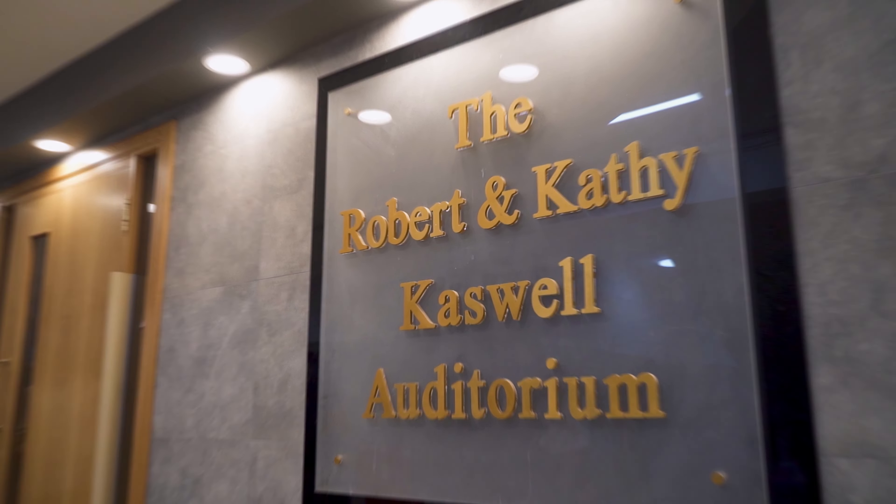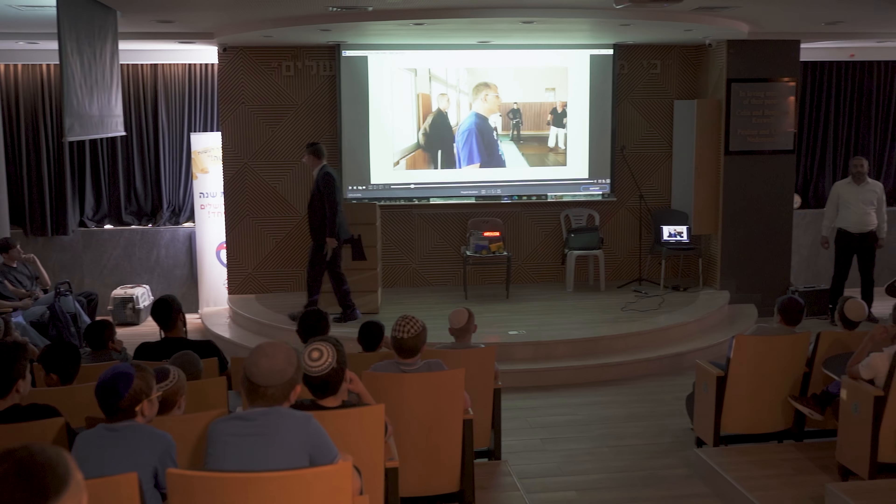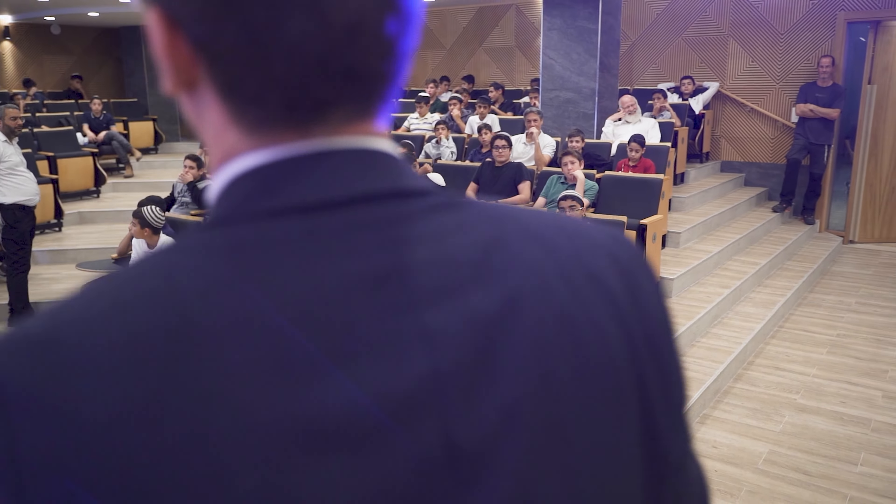Welcome to our newly renovated Caswell Auditorium. This auditorium has surround sound, three drop-down screens, and every chair has a charging port. In this auditorium we hold many assemblies, including graduations.